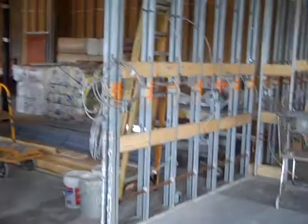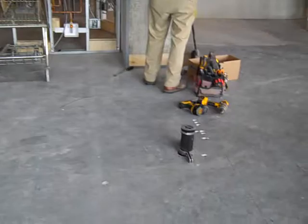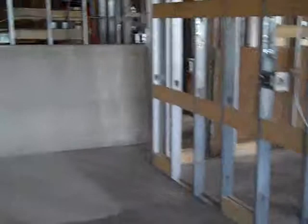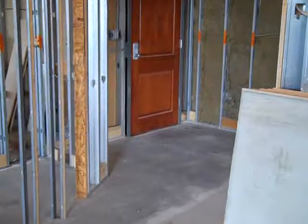You can see all the blocking where the kitchen cabinets will be hung. Here's where the butler's pantry will be. And the foyer. And here's the pantry.